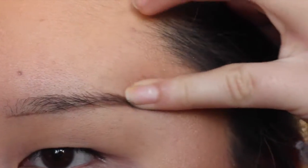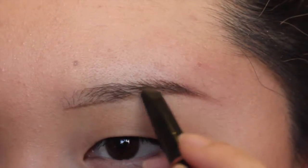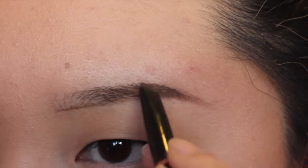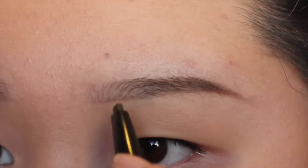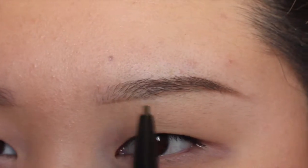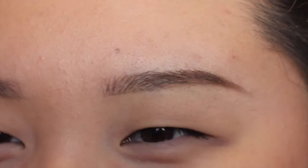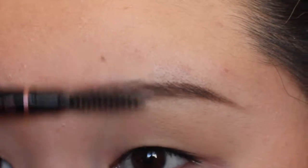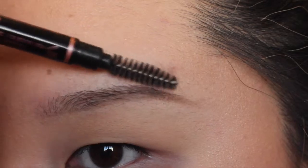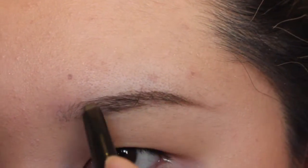Sorry, this is so hard to do on camera. I take the pointed end and make little fake hairs in there, and then I just blend it out with the spoolie at the end. I just comb through it a little bit, and then fill in whatever I need to fill in.